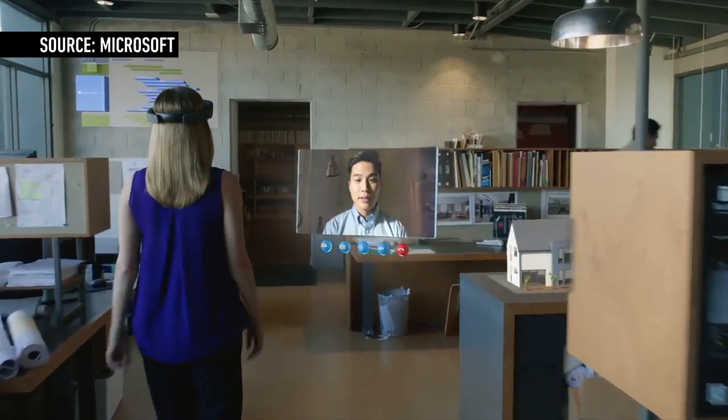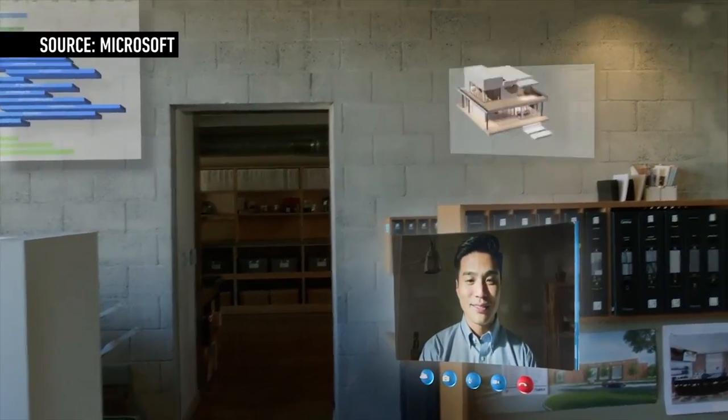There was a Skype demo where you would do a Skype call and there would be a little window hanging out with the person you were talking to. He was looking at it on a Surface, and he could literally draw on top of the world I was looking at — on top of the real world.